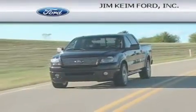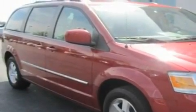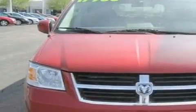Another fine vehicle offered by Jim Keim Ford. This is a 2008 Dodge Grand Caravan — enough comfort and space for the entire family. This minivan has an automatic transmission and a six-cylinder engine.